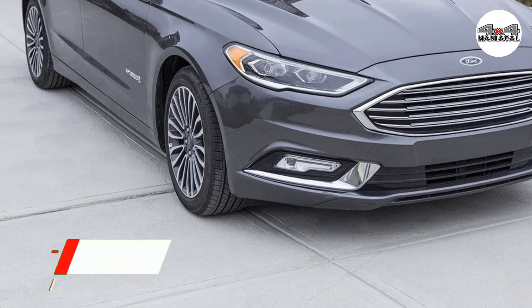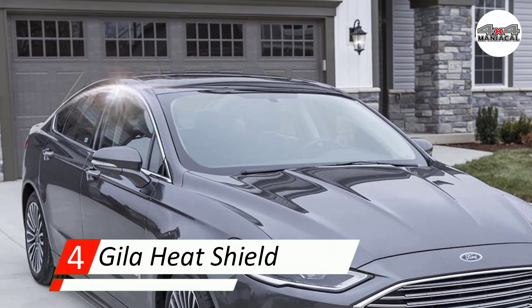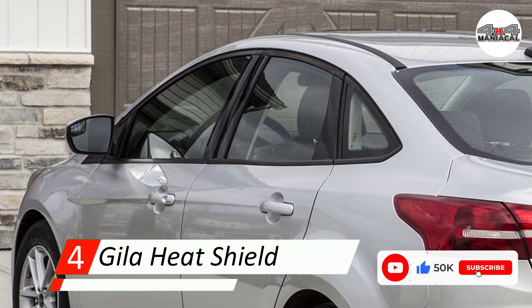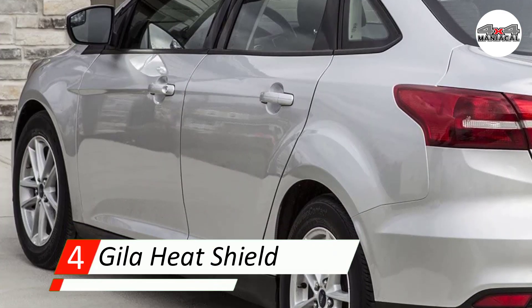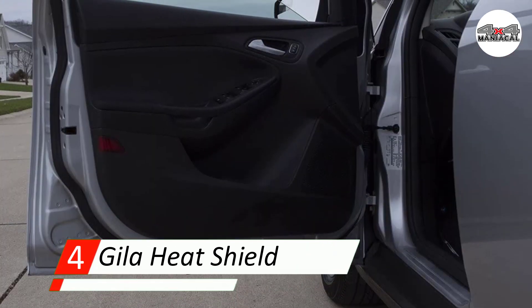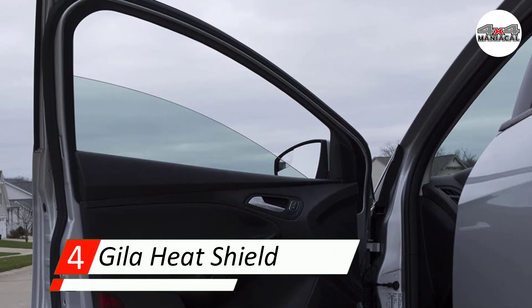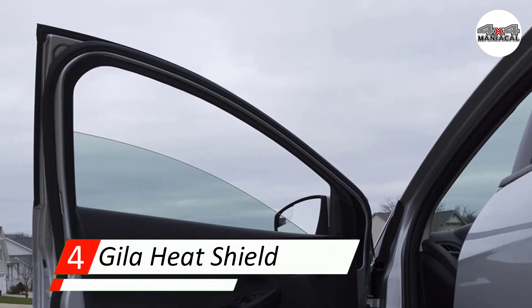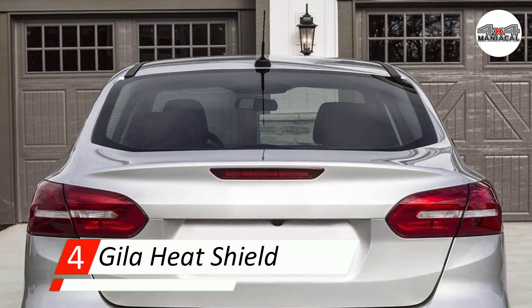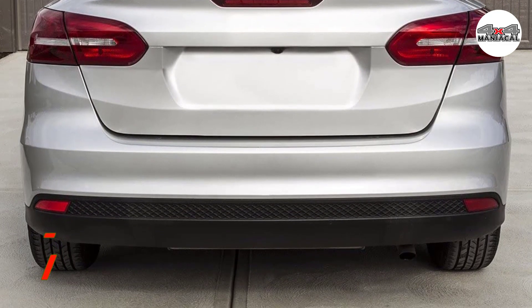Number four: Gila Heat Shield. The Gila Heat Shield is the perfect option for anyone who wants to tint their windows but is working off a tight budget. This film is made with dye technology which reduces glare, but unfortunately tends to fade and turn purple over time. You have three tint options to choose from: five percent, twenty percent, and thirty-five percent. The heat shield will offer you some heat protection but won't provide as much UV protection as other models on this list. This model comes in two 6.5-foot strips and includes an application kit, which is impressive considering its low price.